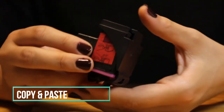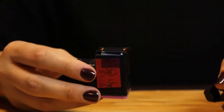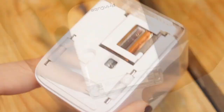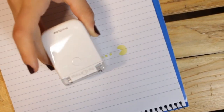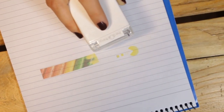Have you ever yearned for a smart scanning and printing solution to make your tasks more convenient? The Copy & Paste tool's most impressive capability is its ability to swiftly transfer images and text from one source to another. Notably, it also offers the convenience of direct printing into your notebook, eliminating the need for an extra stack of paper. Say goodbye to costly printers and cumbersome photocopier machines.